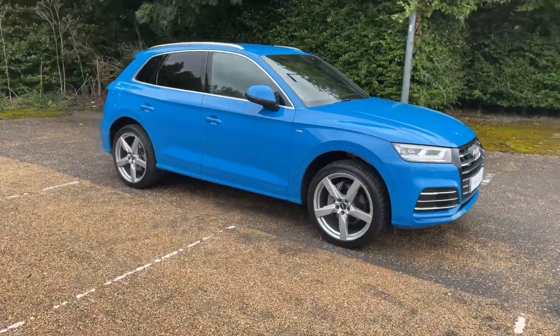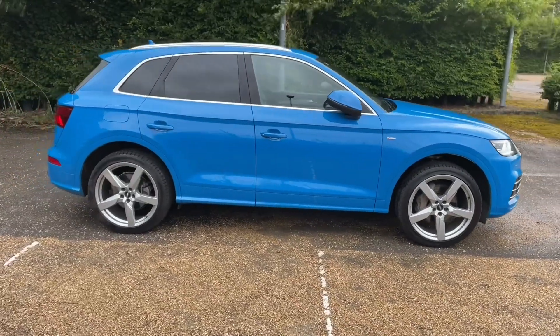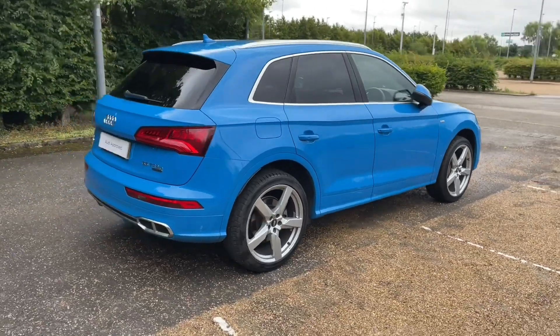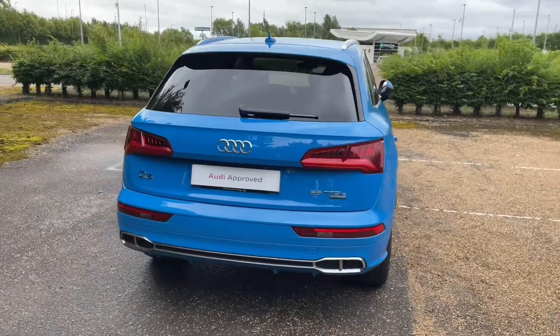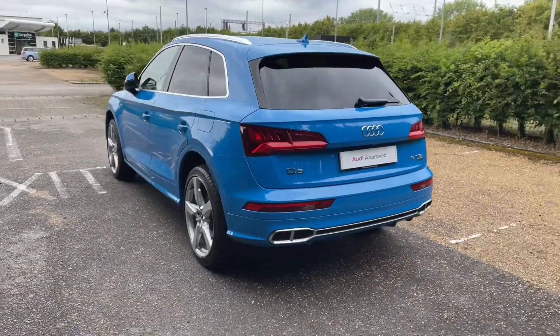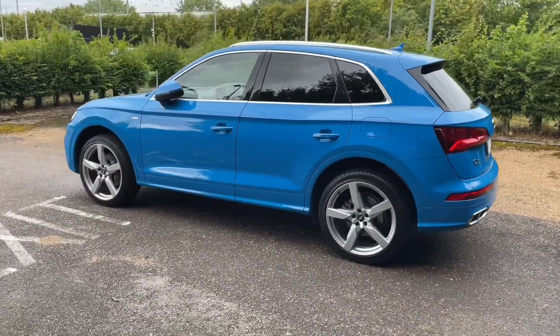This Q5 estate features the 55 TFSCi e-hybrid motor and the quattro four-wheel drive system. It comes in the S line trim. Registered in August 2020, this Audi Approved car is in the lovely turbo blue paintwork, paired very nicely with the alloy wheels to give this car a very sporty but classy and impressive look on the road.